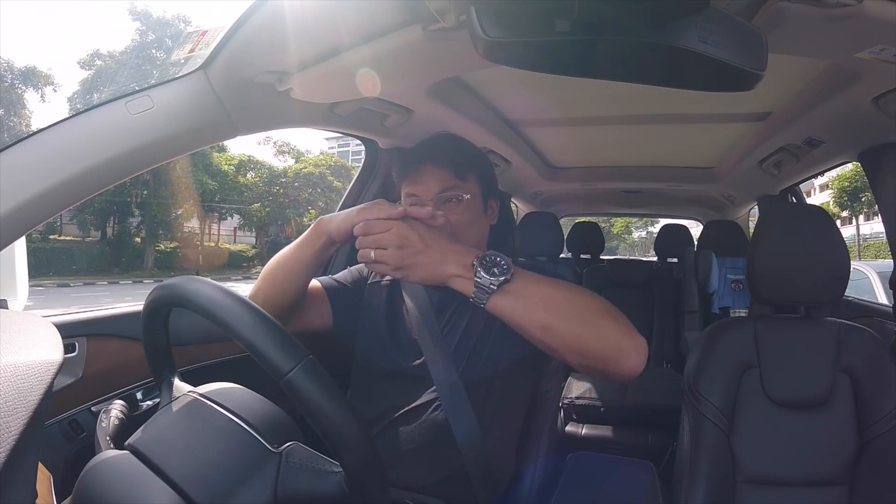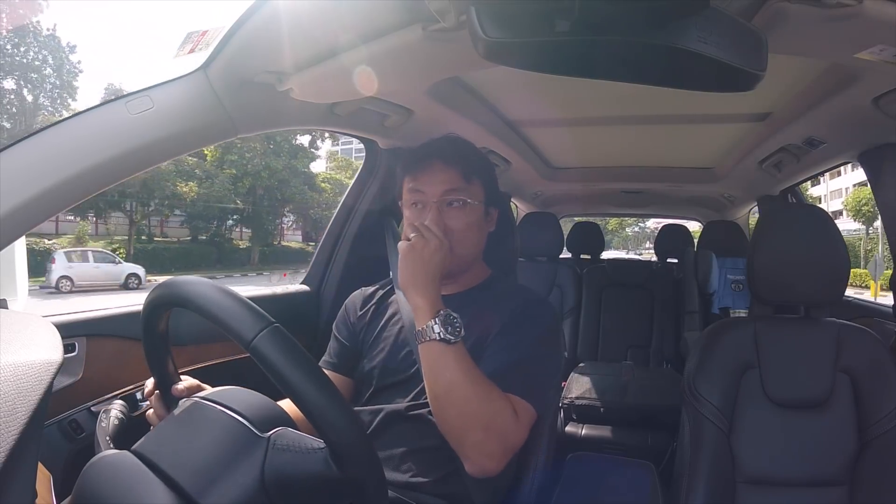Diesel engines don't rev as high because no matter what, it's physics — you need to produce that squeeze and then the fuel combusts by itself. You need to reach that critical pressure point so it can combust by itself. Now, Mazda's HCCI engine is gasoline, but their aim is to have complete combustion, just like diesel engines.